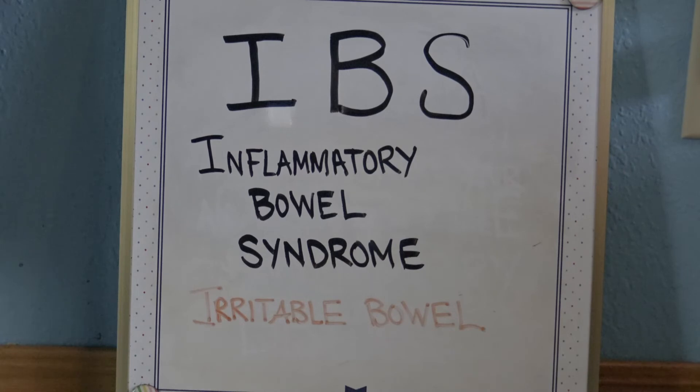I-B-S stands for inflammatory bowel syndrome, or irritable bowel syndrome.